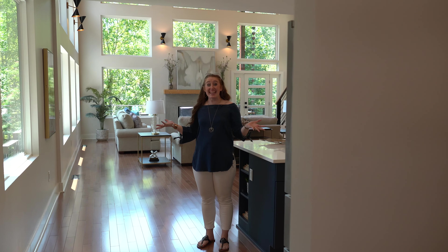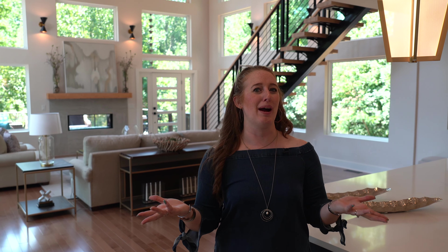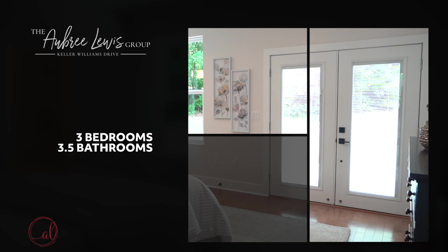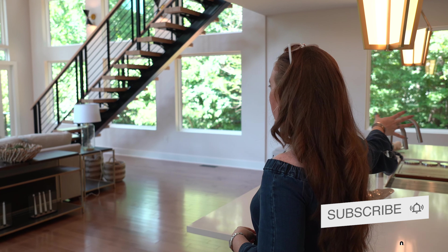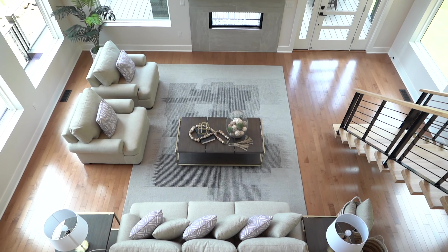All right guys, so we made it inside this house and it is absolutely gorgeous. So what does your money get whenever you buy a house like this? Super excited to show you all of the nifty features. This house is around 3,600 to 3,700 square feet and has three bedrooms, three and a half bathrooms. We have all of this open space — open kitchen to a big living room with lots of windows and lots of natural light.